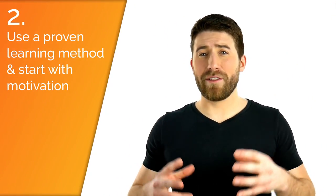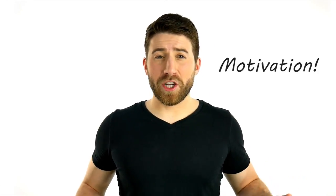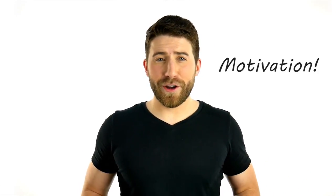Tip number two: use an intelligent method to learn a song. What's the biggest thing that's going to get you frustrated and stop you from learning a song? Motivation. If you can manage your own personal motivation, it'll make learning things a lot easier, which in turn will make you want to play guitar more, which overall results in you just becoming a better guitarist quicker. So you want to focus on learning a song the way that's going to keep you motivated the most.